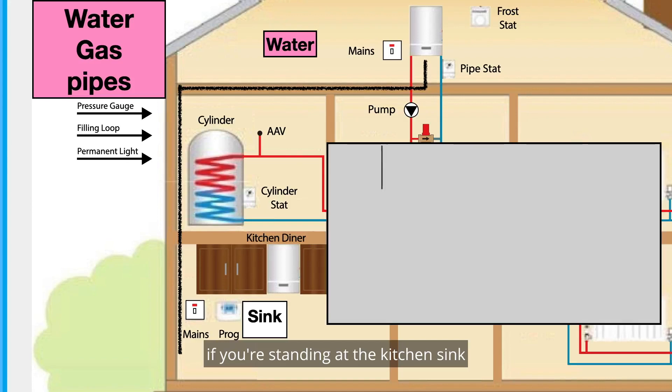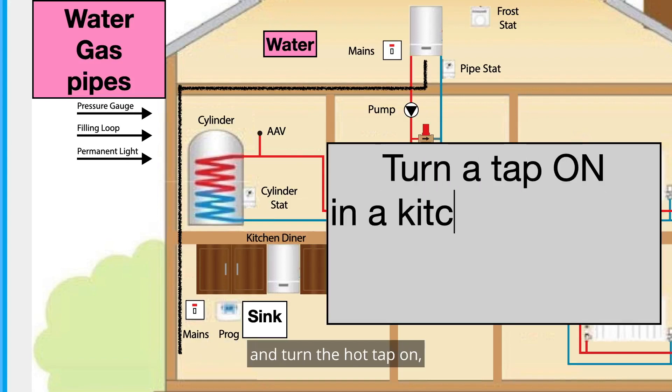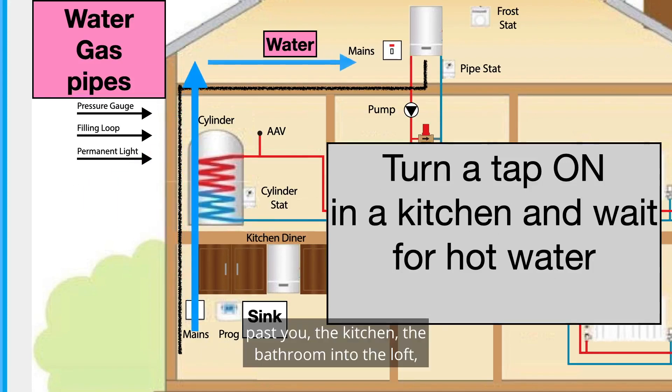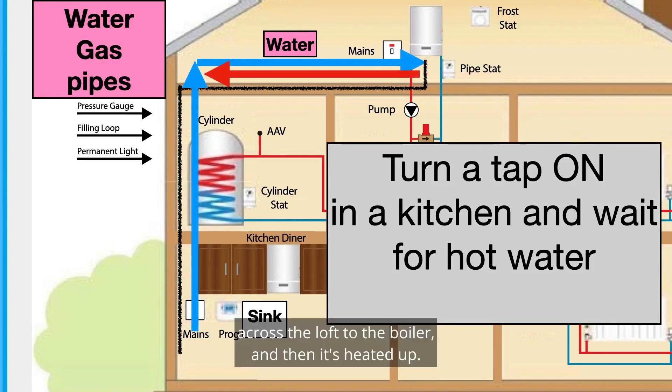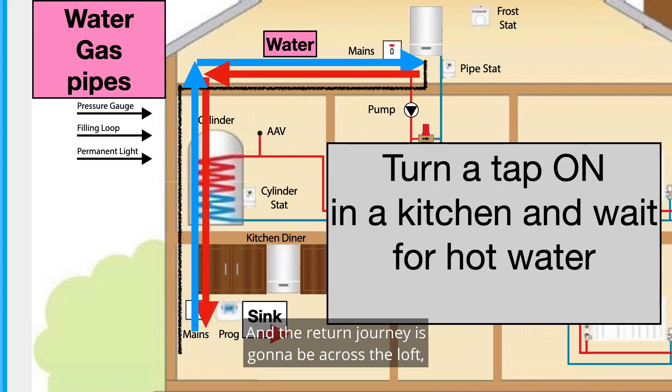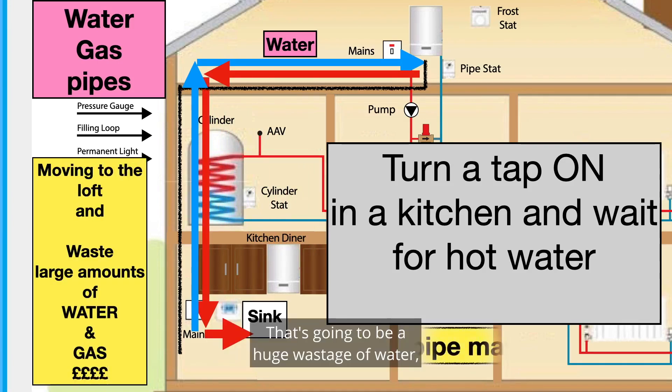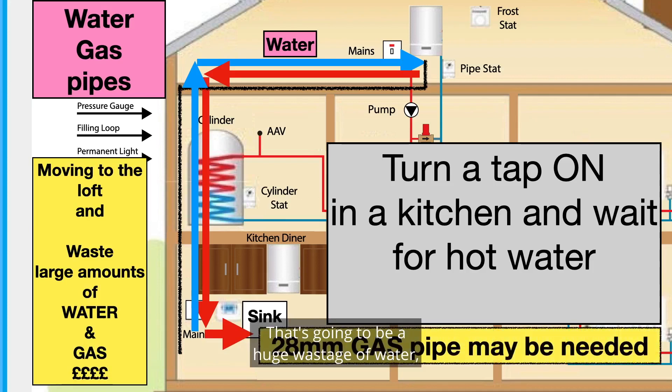If you're standing at the kitchen sink and turn the hot tap on, the water has to come through the street, past the garden, past you, through the kitchen, the bathroom, into the loft, across the loft to the boiler, and then it's heated up. The return journey is going to be across the loft, past the bathroom, past the airing cupboard, down to the kitchen sink — that's a huge wastage of water and of course gas.